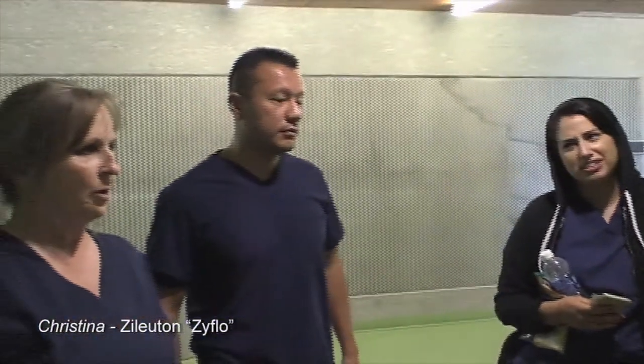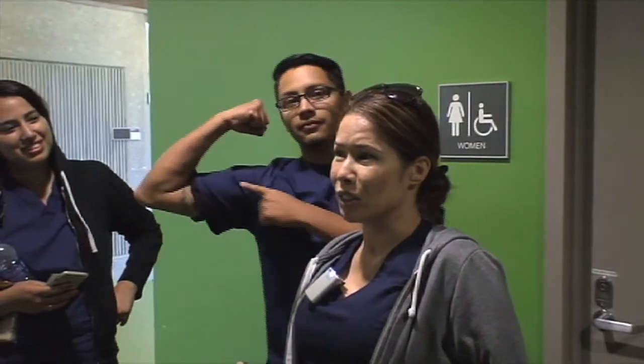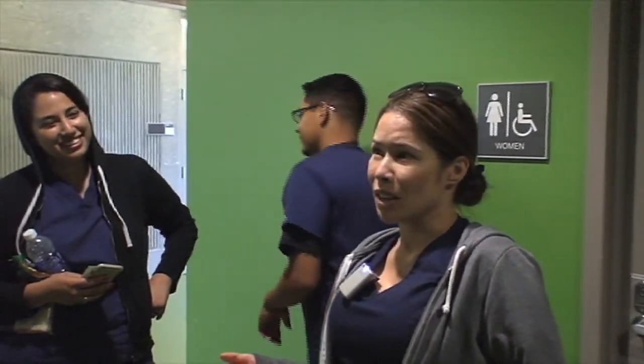I got Zileuton. Is that a corticosteroid? Well, Zileuton, also known as Zyflo, is a non-steroidal anti-asthmatic agent belonging to the class arachidonic 5-lipoxygenase inhibitors.